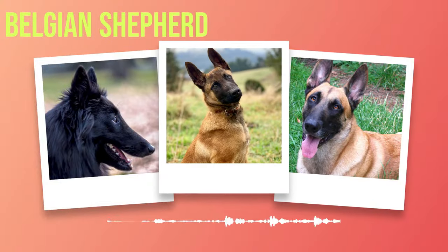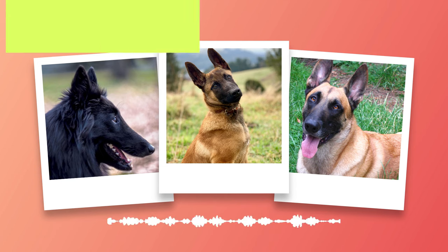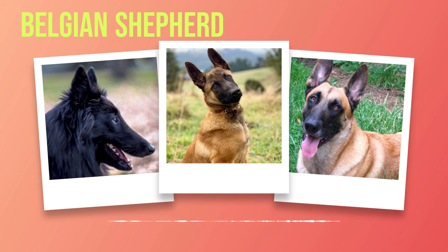Unleashing the Extraordinary: a Comprehensive Guide to Belgian Shepherds, Chapter 1 — The Origins and Appearance of the Belgian Shepherd. In the extensive tapestry of canine history, certain breeds stand out due to their exceptional lineage and unwavering loyalty. Among these is the Belgian Shepherd, a breed steeped in a rich history and renowned for its superb working abilities, originating from Belgium and winning the hearts of dog enthusiasts worldwide.